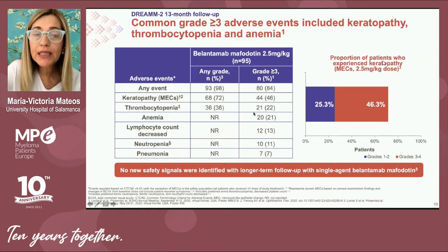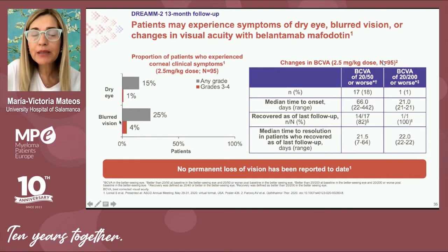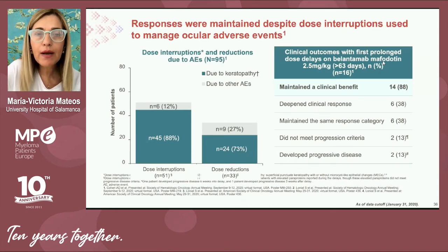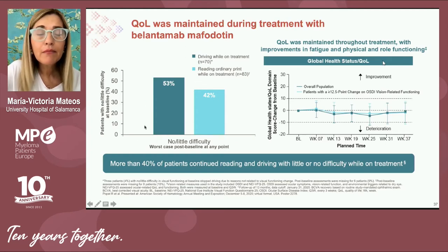We must be aware of the safety profile because the toxicity is new. It can induce thrombocytopenia, which is quite manageable, as well as ocular toxicity in terms of keratopathy. This is quite frequent, observed in over 70% of patients; however, symptomatic manifestations such as dry eye or blurred vision occur in no more than approximately 20% of patients. Importantly, it is reversible — over 90% of patients recover — and it is manageable with dose interruptions and dose reductions, with no impact on quality of life. The capacity of patients to drive or read ordinary print while receiving belantamab mafodotin was not impaired.